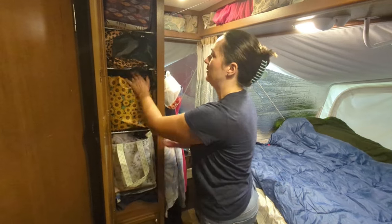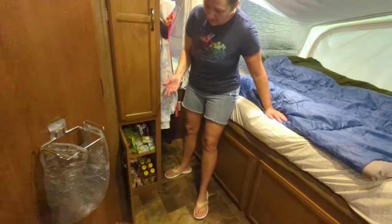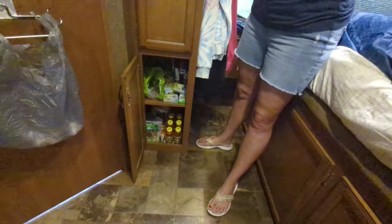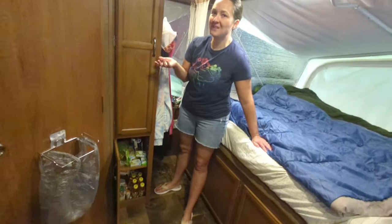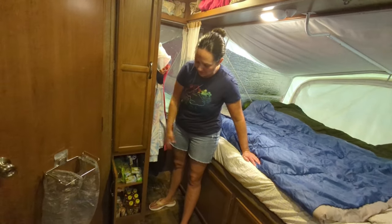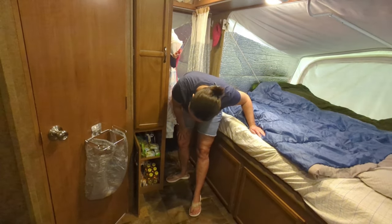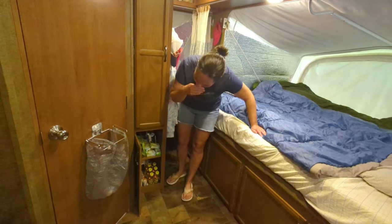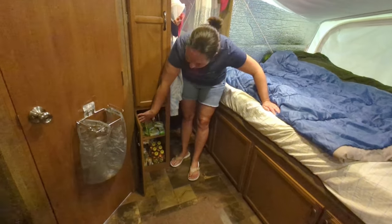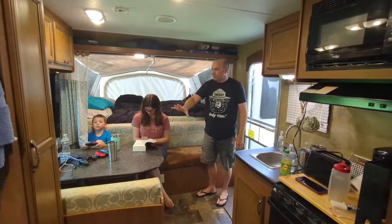This is the drinks cabinet — on the road we need individual drinks since we can't keep whole pitchers in the small fridge. We've got apple juice, pop, Capri Suns, tea, and sometimes Gatorade. By the end of the trip when drinks run low, the top shelf transitions to holding dirty laundry, so the cabinet adapts as the trip goes on.